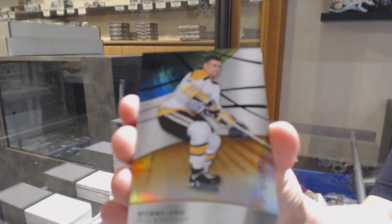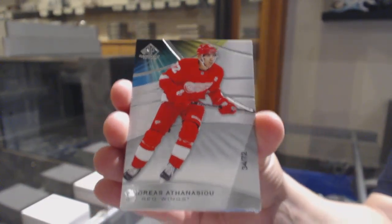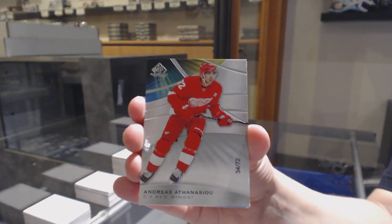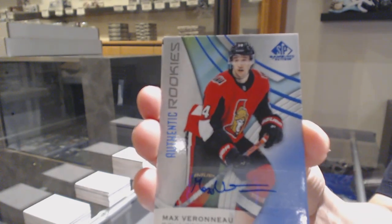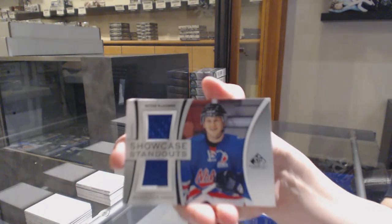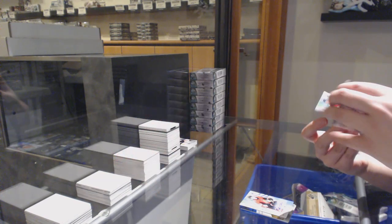We've got an orange number to $1.12 for Boston, Bobby Orr. Number 272, base for the Detroit Red Wings, Andreas Athanasiu. And a rookie blue auto for Ottawa, Max Verano. Nathan McKinnon showcase standouts for the Colorado Avalanche. Showcase standouts of Matthew Kachuk for the Calgary Flames. And a rookie jersey number to $5.99 for Florida, Riley Stillman.